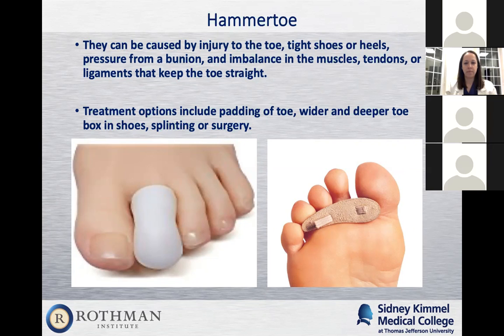Treatment for flexible hammer toes includes pads or splints. There's a toe sleeve — you can find it on Amazon — that just goes over the toe to protect it from the shoe. There's also a toe crest pad placed underneath the toes; as you step down, it straightens out the flexible toe. You want wider and deeper toe box shoes. If you have a rigid hammer toe and don't want surgery, I'll recommend SAS shoes or wider orthopedic-type sneakers that accommodate the deformity. If you want surgery, I'll refer you to the surgeon.